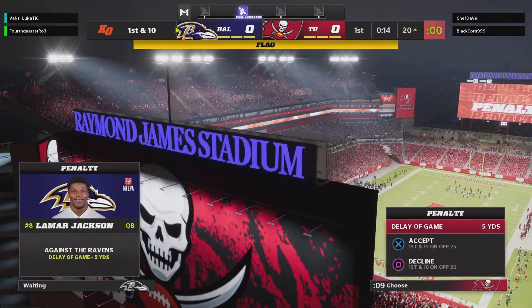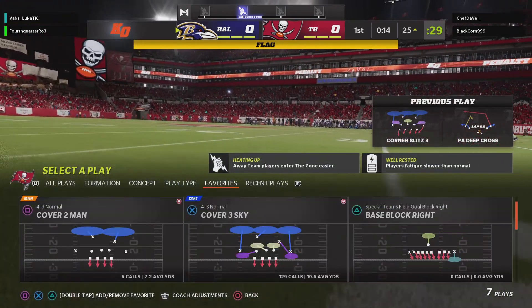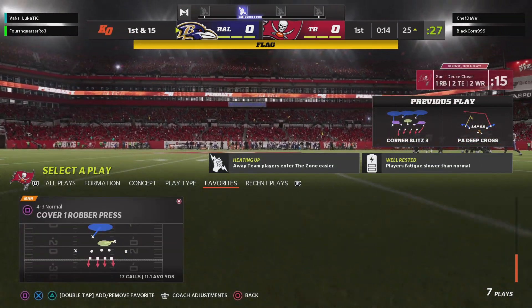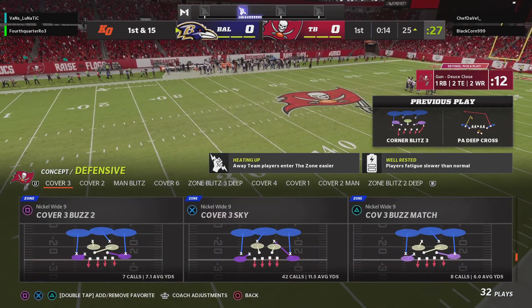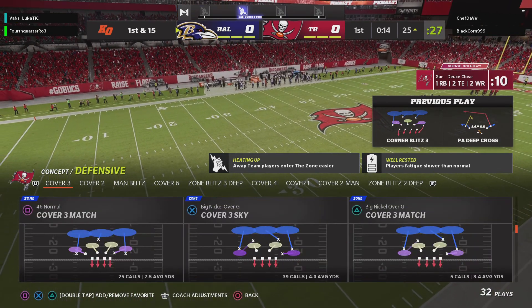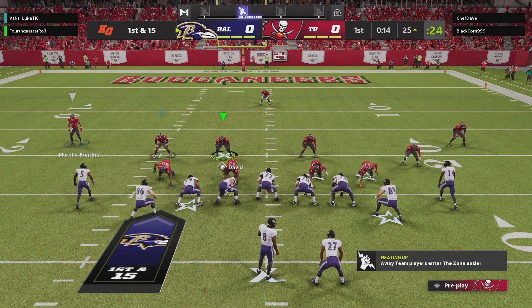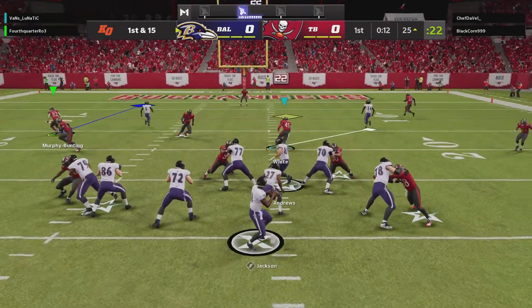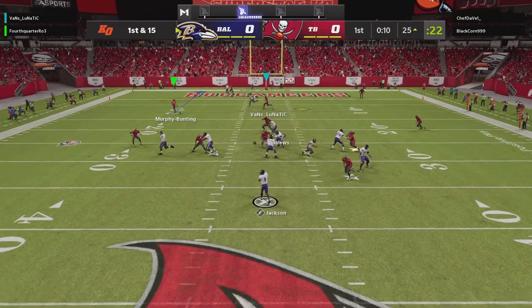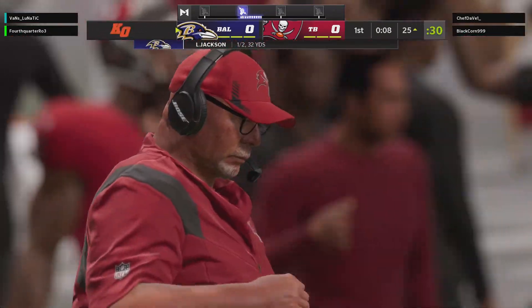I love their aggressiveness. The delay of game backs him up five, first and 15. Off the play fake to Dobbins, here's Jackson — and his throw is incomplete.